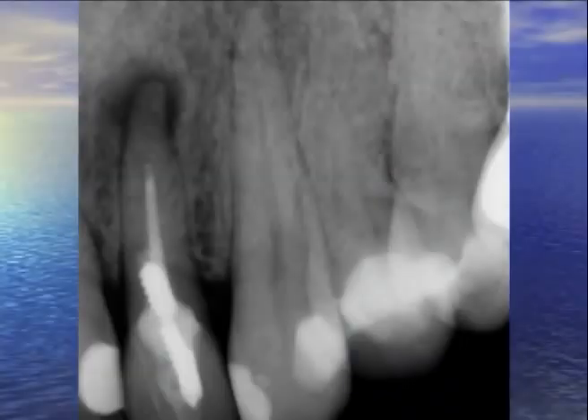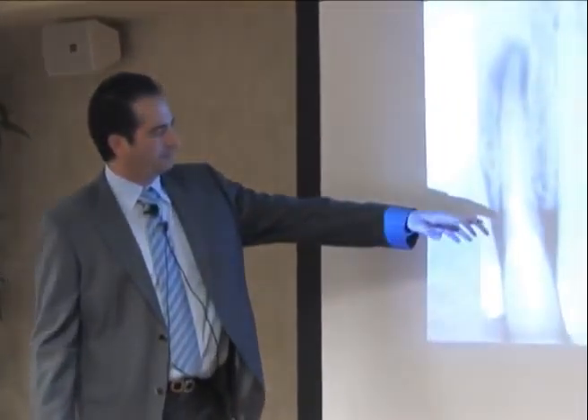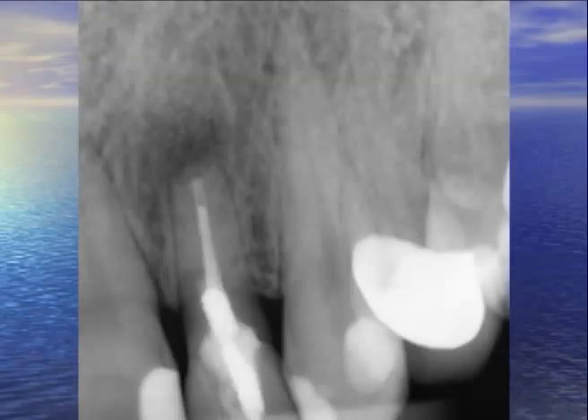Here is a mid-age Eastern European woman who came in with interesting root canals — a pretty short and broken post. We decided not to do a retreat because the post is pretty much on the side. There's some widened PDL, and by the time I take the post out, you might get involved with the PDL. So I did Epico on that, and this is a two-year recall. We are pleased with this case.